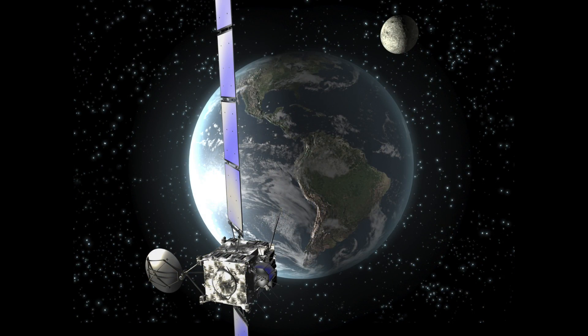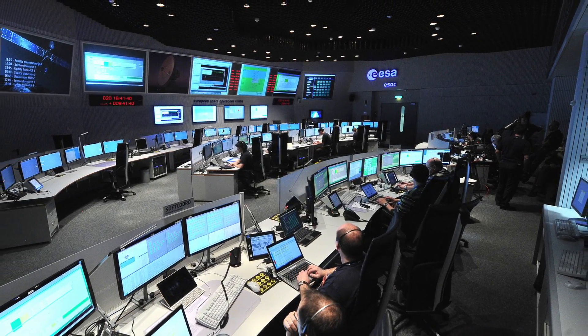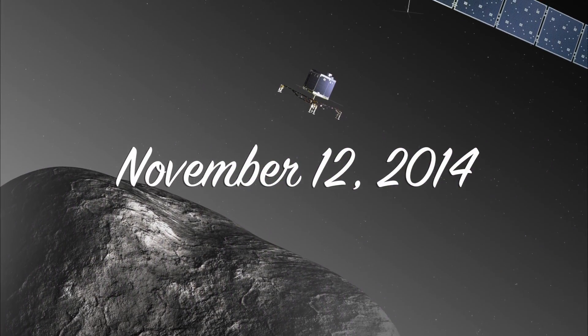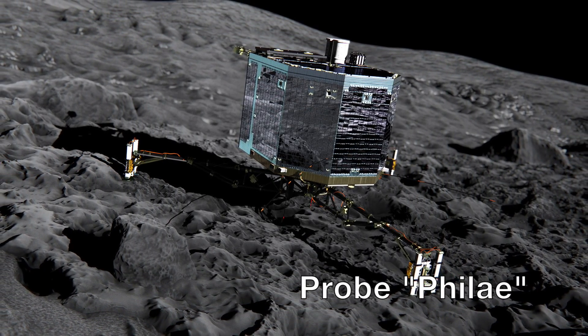All other previous comet missions have been flybys. With Rosetta, scientists followed alongside the comet 67P, and on November 12, 2014, a probe called Philae was successfully launched onto it.